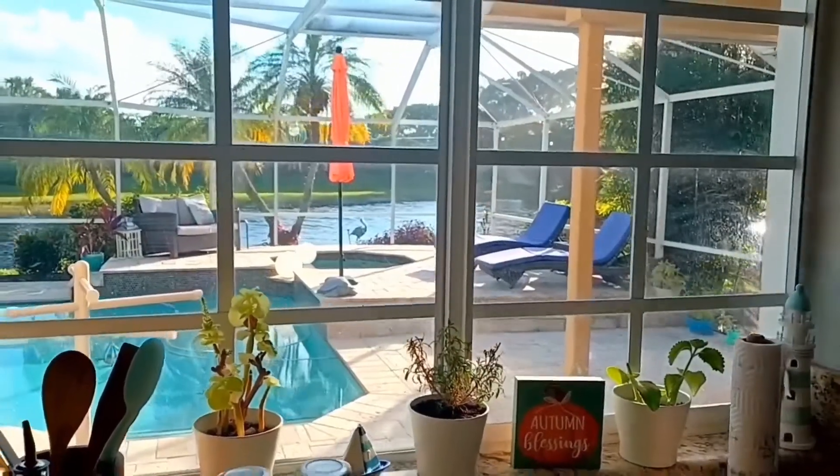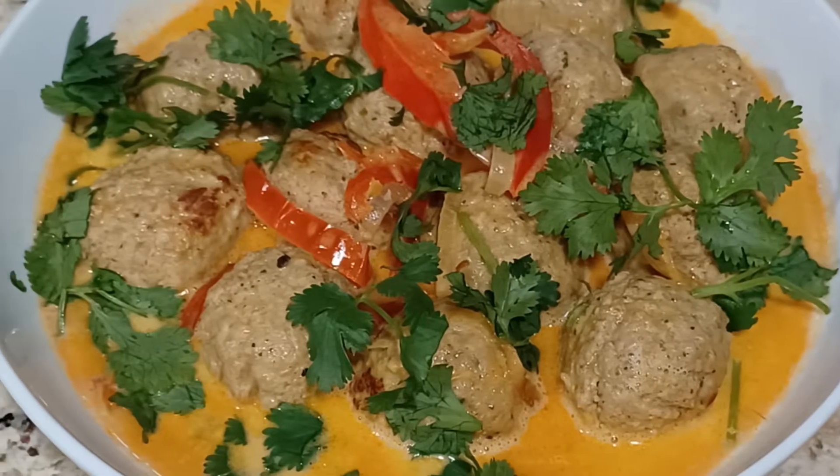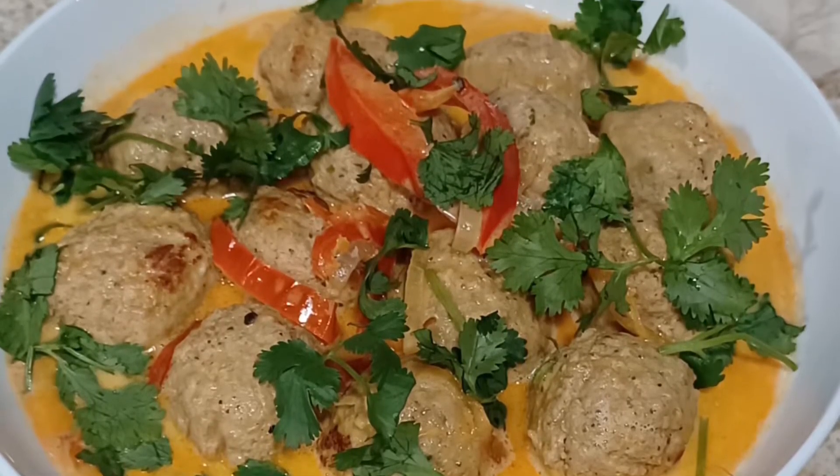Hi! Welcome to my kitchen. Today I'm making these super easy and delicious Thai meatballs that only take 30 minutes or less to make, and I'm sure you'll love. So let's begin.